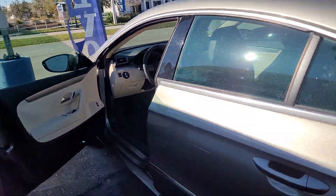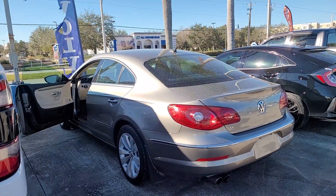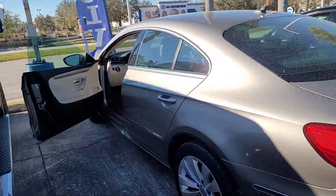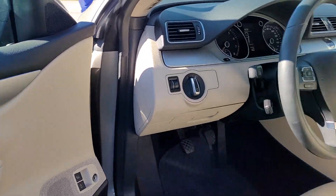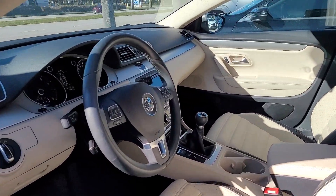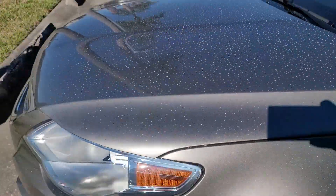I absolutely love these vehicles. It's one of the first vehicles with that kind of bubble shape — that four-door coupe shape — at its time when it came out. They've done a great job with these. This particular one is going to be a stick shift, which makes it really, really unique. Very few of those out there.